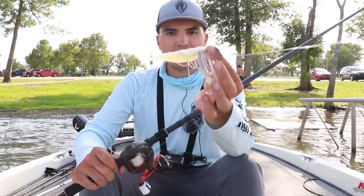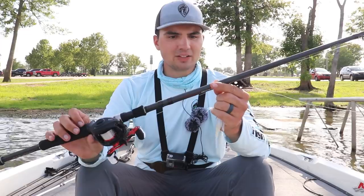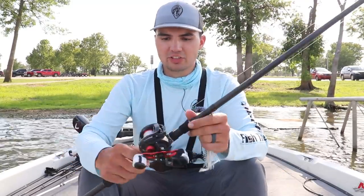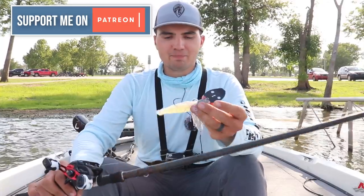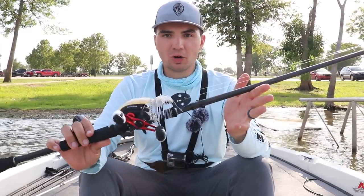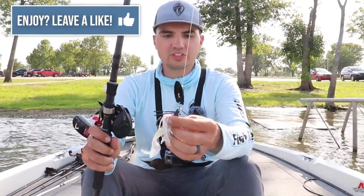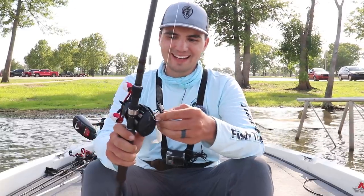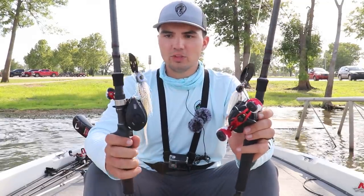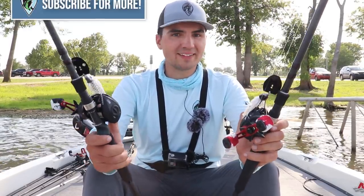I'll link everything in the description — the gear, how I was throwing it. I was throwing a 7-foot-6 heavy-action baitcasting rod, basically a flipping stick but with a decent tip — not a broomstick. Just a 6.4-to-1 gear ratio reel with 15-pound fluorocarbon line. I had a blast trying this new bait today, had a little success, and I'm going to keep it in my arsenal going forward. I'm also going to try the NewTek bait around shallower cover in different seasons to see if that works. Hope you enjoyed my day on the lake and learned something you can take with you next time you go fishing. Leave a like if you enjoyed, subscribe for more content, and I'll see y'all in the next one.